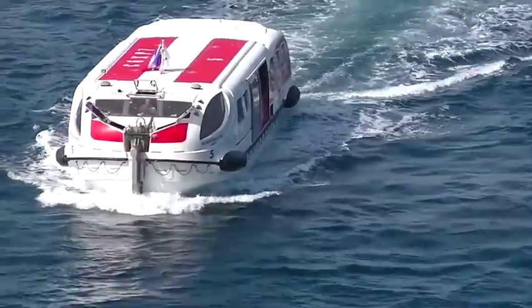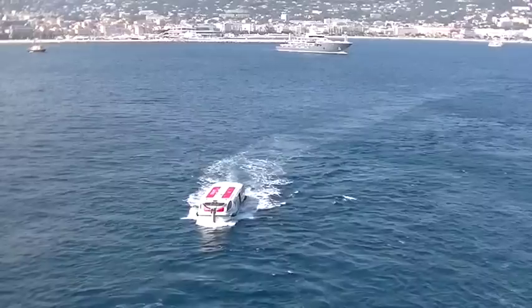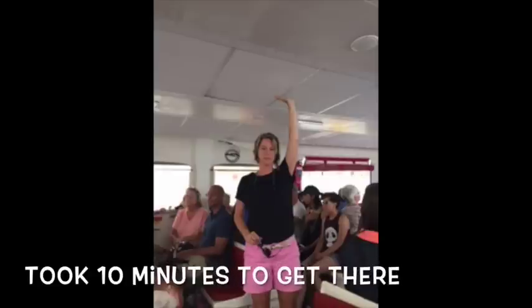At one port you might have to tender to shore, meaning it's too shallow for the cruise ship to dock, so you take one of their emergency boats. I actually appreciated getting to experience it — the boats are air-conditioned, have rainwater drip channels along the top, hold almost 300 people each, and are nearly seven feet high with lots of windows. I felt very safe on these emergency boats.